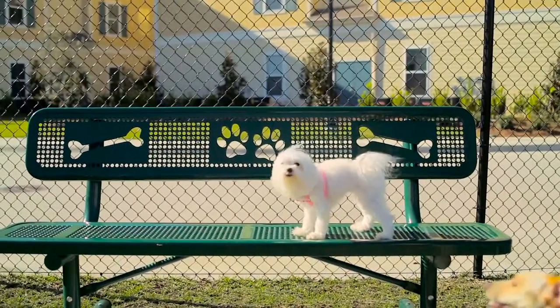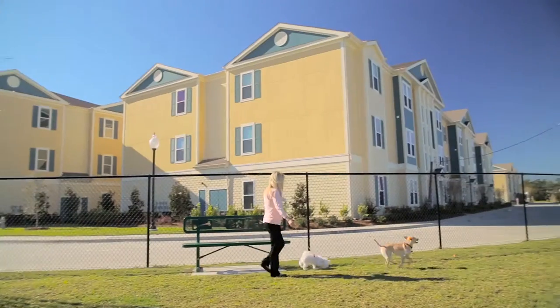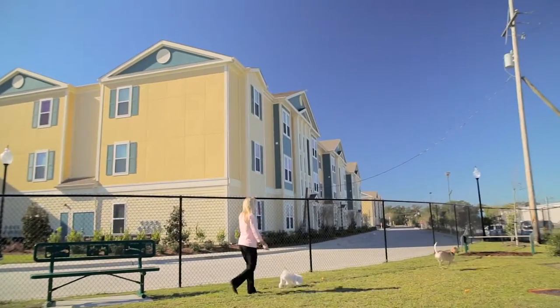And for those of you with furry friends, we do offer pet-friendly apartments, not to mention Bella Bark — a gated play area, the first of its kind, designed especially for your dog so they too can socialize with their neighbors.